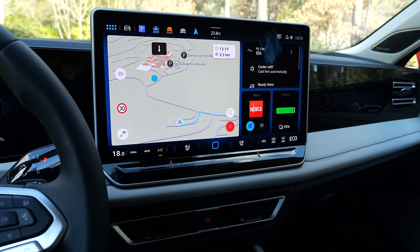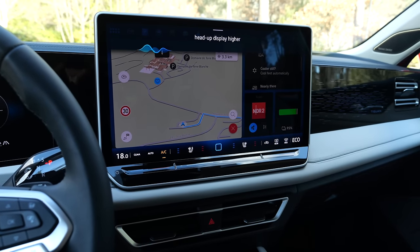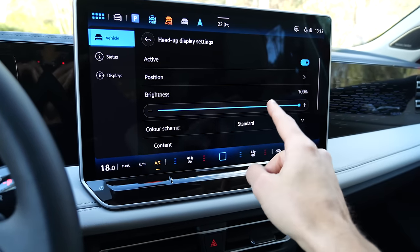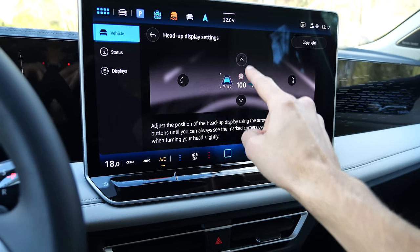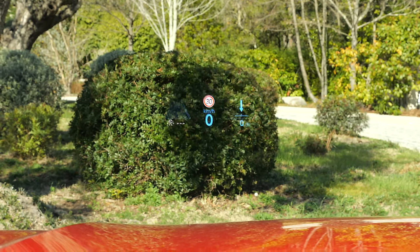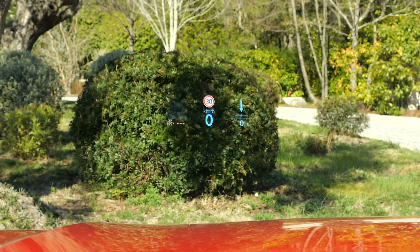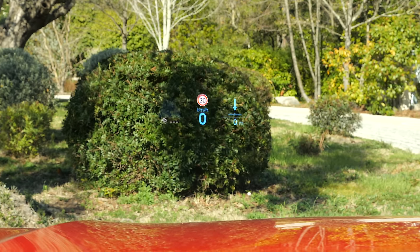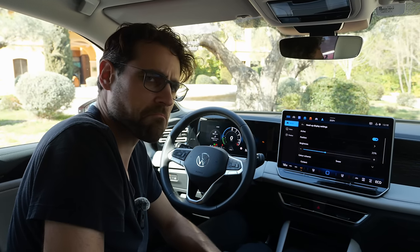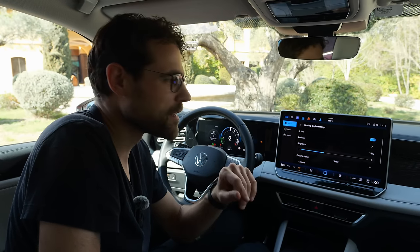Where can I adjust the head-up display? You can adjust settings on the screen — it brings me to a menu where I can adjust the position. My favorite feature for the head-up display is the snow mode: when everything is white, the speed number turns to blue. I might drive it like that always.